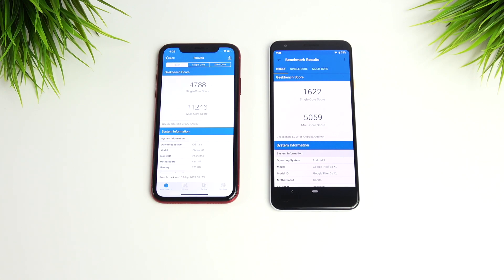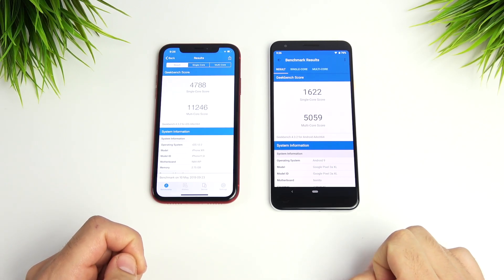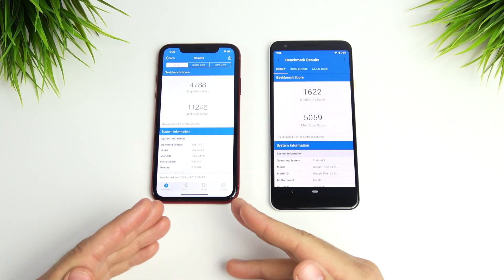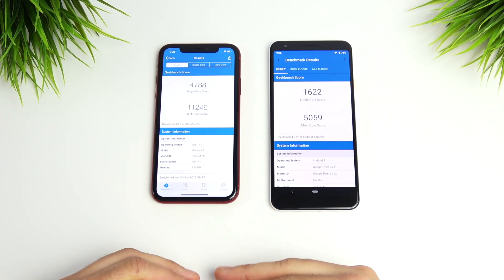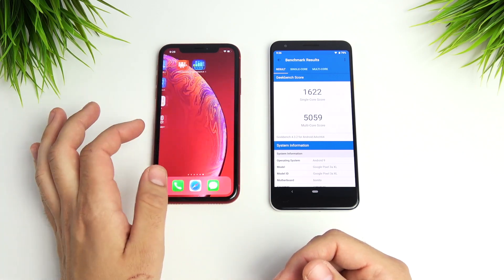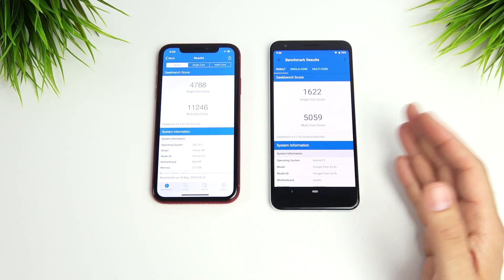The Geekbench scores are in, and it's a crushing win for the iPhone XR — laughably dominant. However, slow down before drawing conclusions: the iPhone's software doesn't really take full advantage of all that power. What that power does deliver is ultra-smooth day-to-day performance and great RAM management. The Pixel 3 AXL's Geekbench scores are mid-range, and you wouldn't buy this phone for its processing power — you'd buy it for its better display than the XR or its lower outright price.